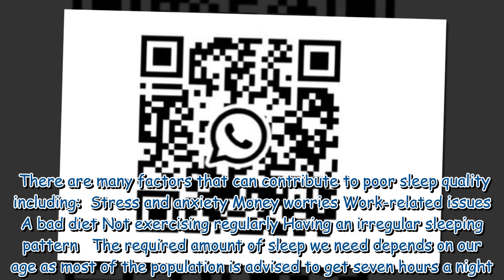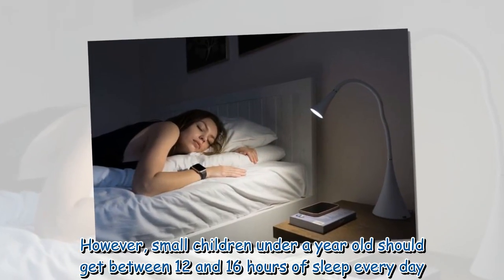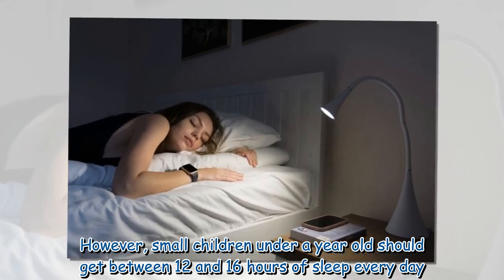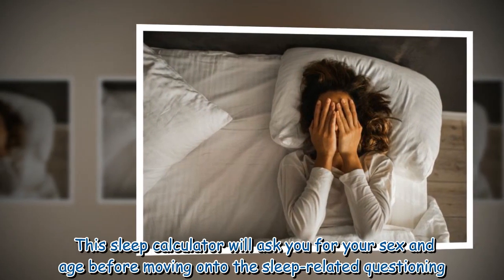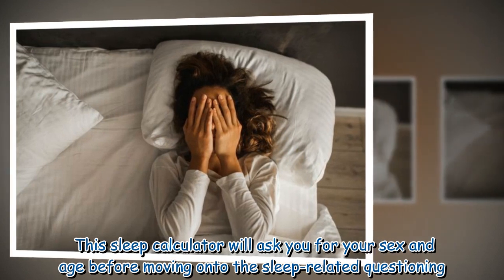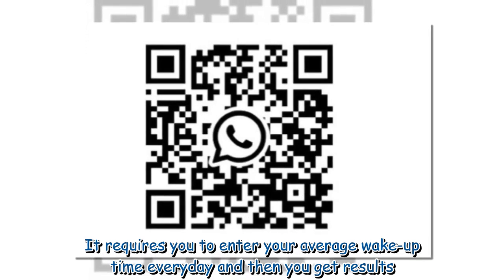The required amount of sleep we need depends on our age. Most of the population is advised to get seven hours a night; however, small children under a year old should get between 12 and 16 hours of sleep every day. This sleep calculator will ask you for your sex and age before moving on to the sleep-related questioning, and it requires you to enter your average wake-up time every day.